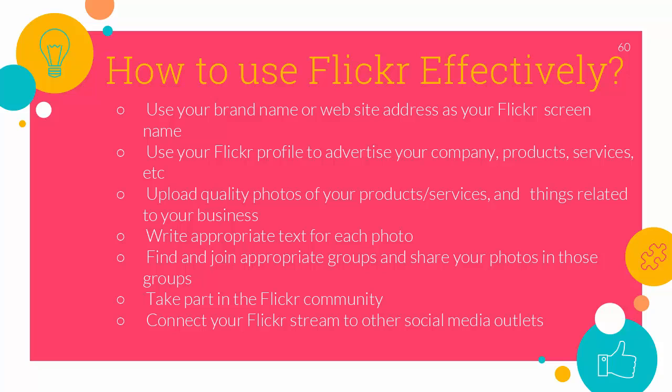How to use Flickr effectively? Use your brand name or website address as your Flickr screen name. Your screen name will be attached to every photo you upload, every message you post in a group discussion, everything you do on Flickr. Let your screen name advertise your website URL. If you don't feel comfortable putting your URL everywhere, you can add tags or keywords that describe the photo and mention your website address there.